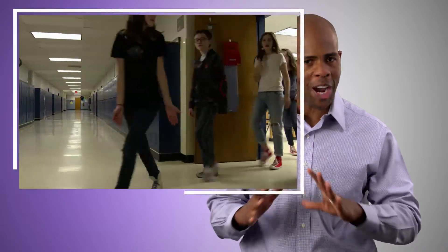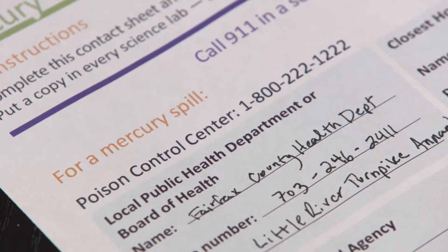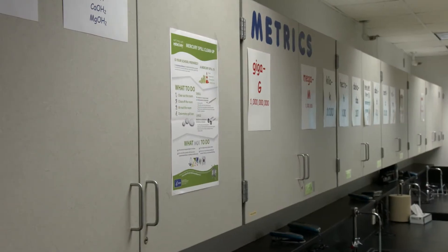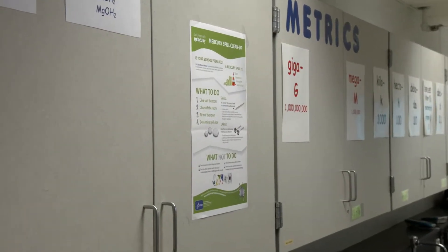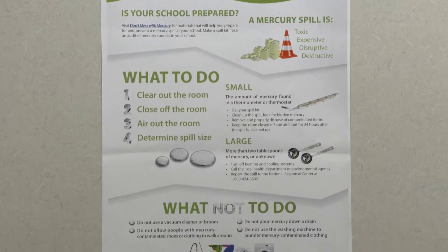Do not try to clean up a large mercury spill. That is a job for trained professionals only. Evacuate the area where the spill occurred right away. Get the mercury contact sheet from the spill kit and call the proper authorities, such as the local health department, HAZMAT team, or the state or federal environmental protection agency for help.